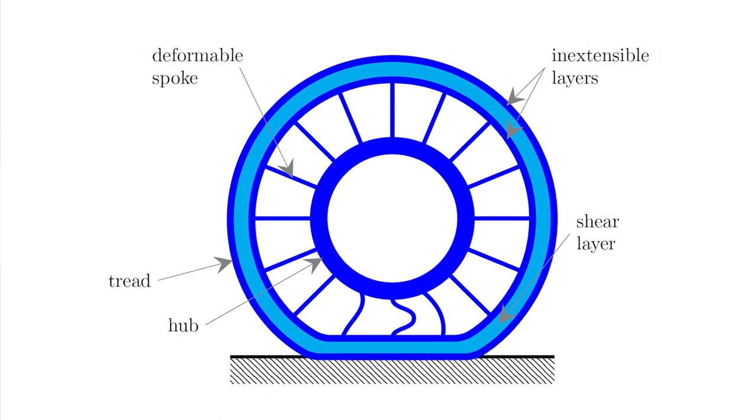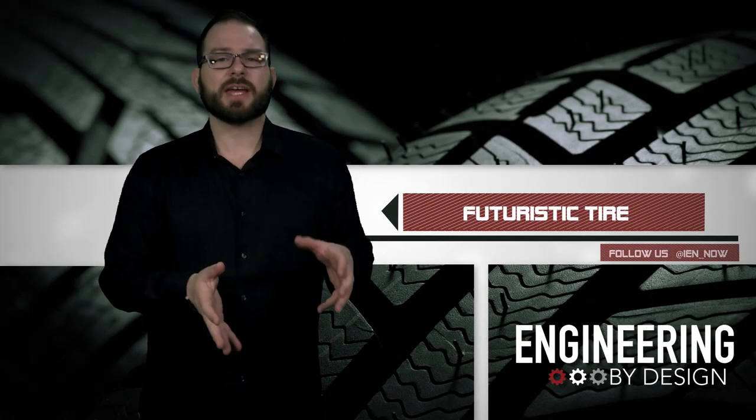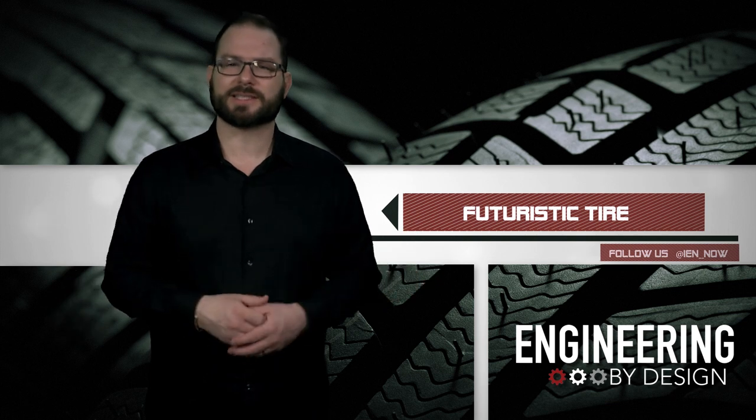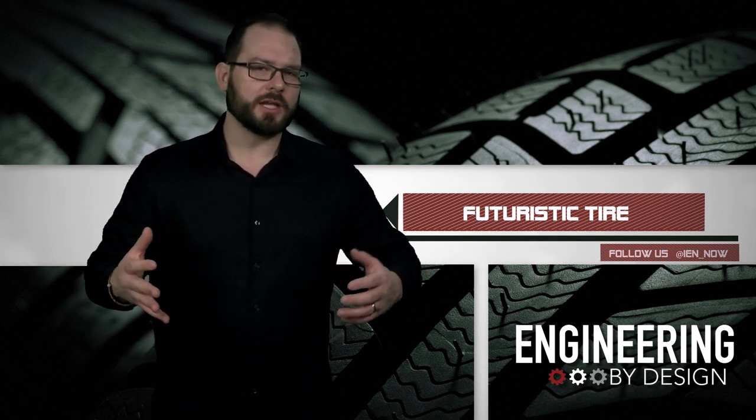Likely not a cheap option at first, but you're buying on long-term value. To see if any of these favorable design configurations are legit, the team is looking to collaborate with an industry partner.